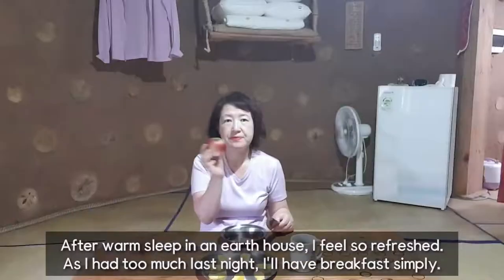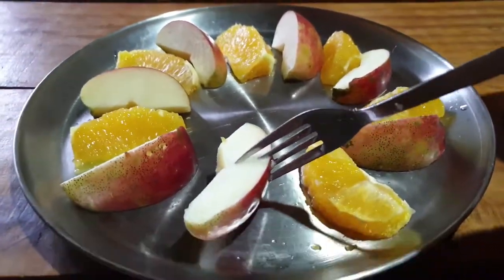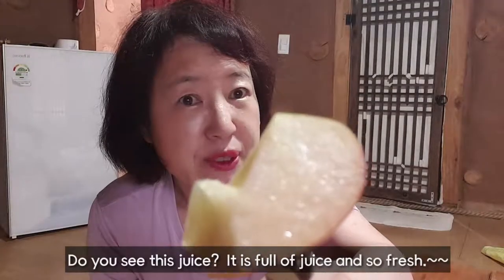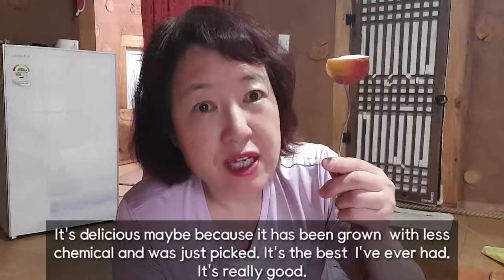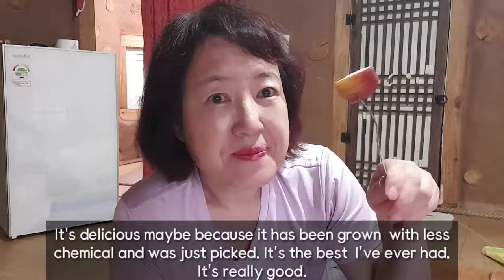After a warm sleep in the earth house, I feel so refreshed. As I had too much last night, I'll have breakfast soon. This is the very apple that I picked yesterday — I wonder how it tastes. Do you see the juice? It is full of juice and so fresh. It's delicious, maybe because it has been grown with less chemical and was just picked. It's the best I've ever had.